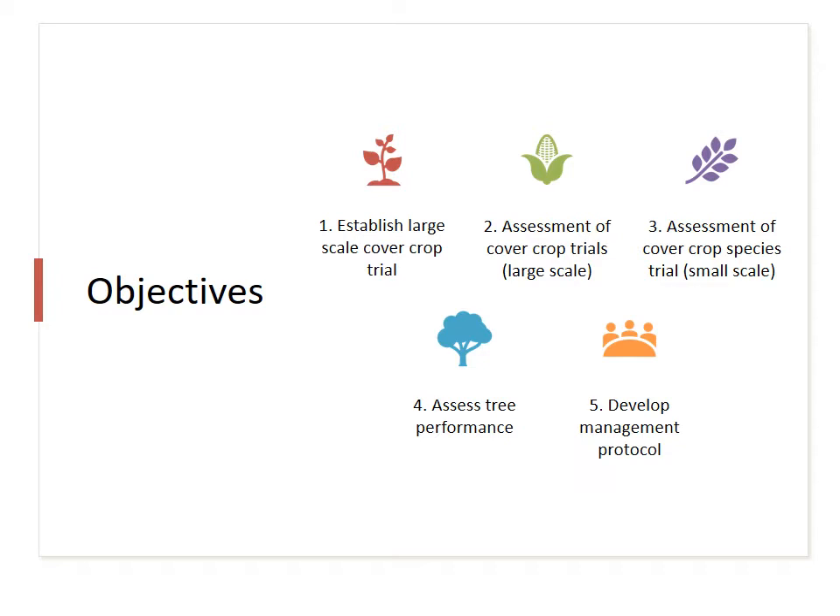We will take soil samples in November, submitting them for tests on the presence of nematodes, fungi, bacteria, and microorganisms. Other assessments will include the Solvita test to measure soil respiration rate. These assessments are necessary to determine soil health in the orchards and to compare the effect of cover crops on soil health.